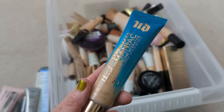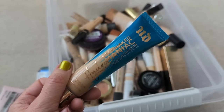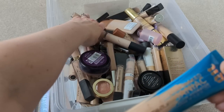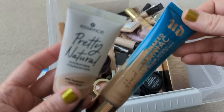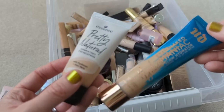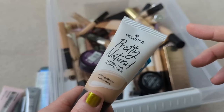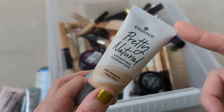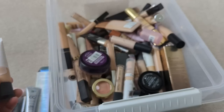Next we have the Urban Decay Hydromaniac Foundation. I really like this a lot — it was a nice foundation, felt like a tinted moisturizer but with more coverage. The Essence Pretty Natural is like an exact dupe of it. I couldn't tell the difference, and I did hear other people saying the same thing. So in the future I would grab another one of the Essence and not the Urban Decay. The only negative with the Essence is that it doesn't come in quite as many shades, but I felt like the shade range was better than it normally is with Essence. I really liked both of these, but I've just had them for too long.